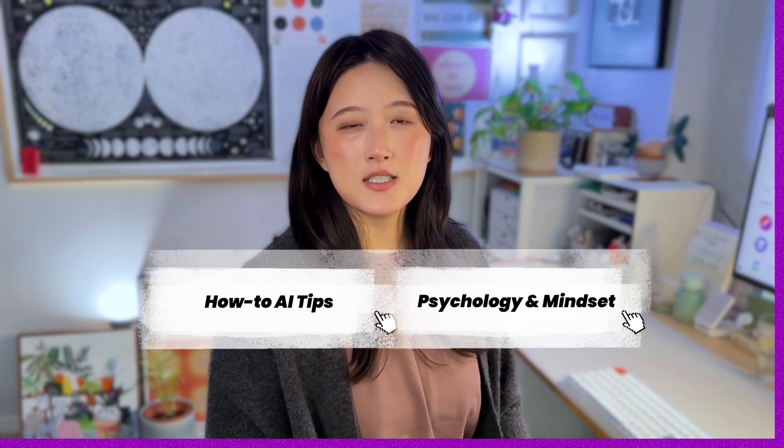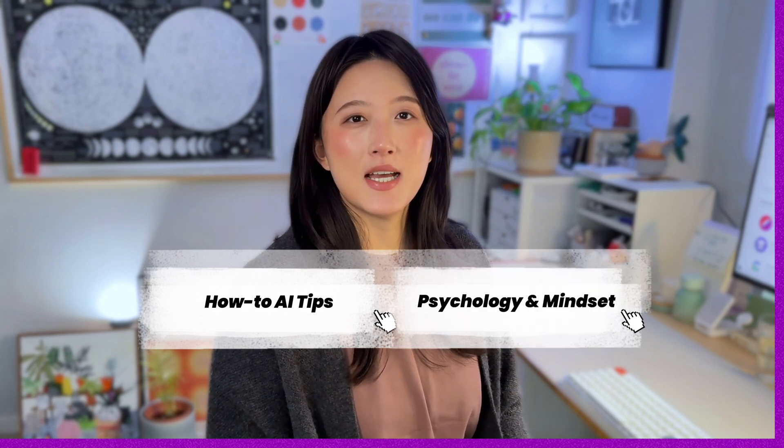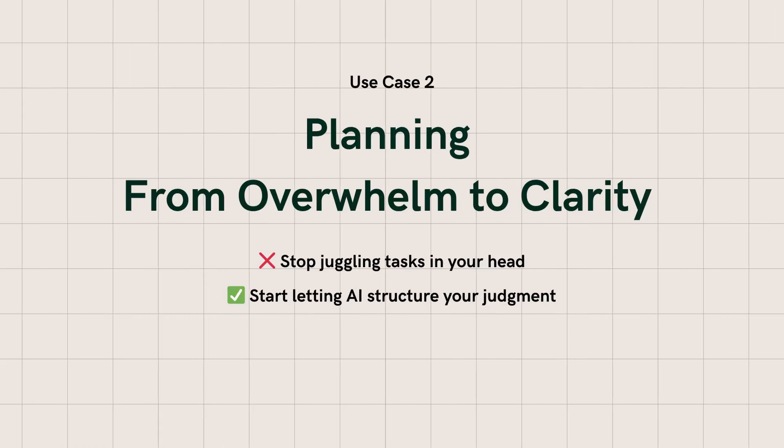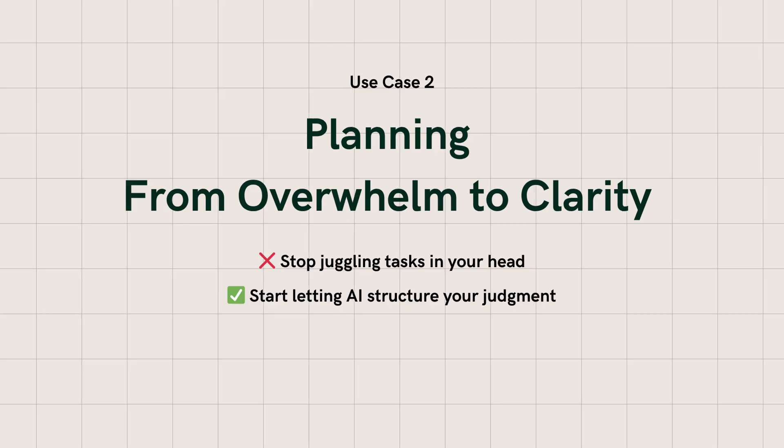If you want more than just how-to AI tips — if you want the mindset and psychology behind using AI — then subscribe to QuestionForward. Let's move to the second use case: planning, turning overwhelm into clarity.